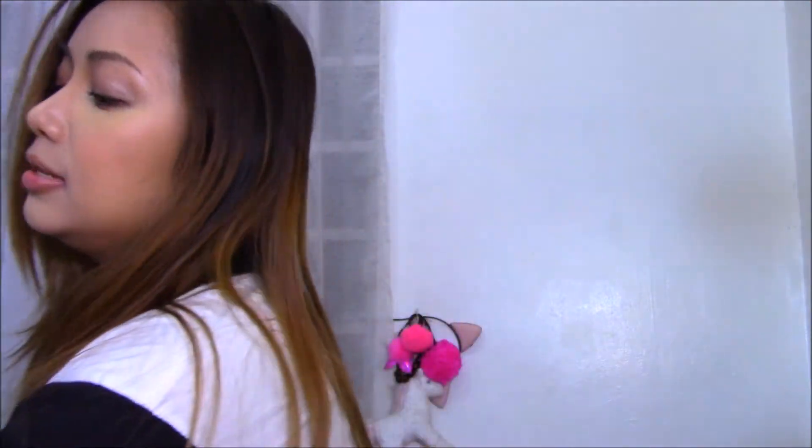Hey guys, welcome back to my channel. This is Crystal and today I'm going to do a review on this CC Last lipstick. That's what it's called — that's all that it says on the box. This is included in my latest beauty haul, and if you guys haven't seen my beauty haul, it's probably up by now.